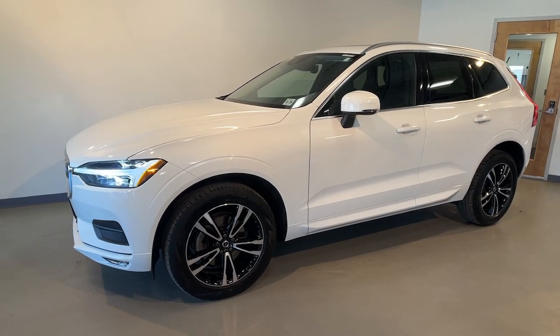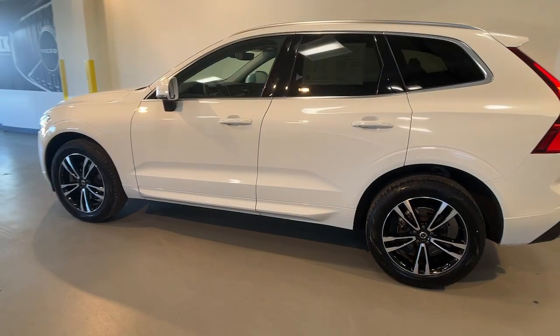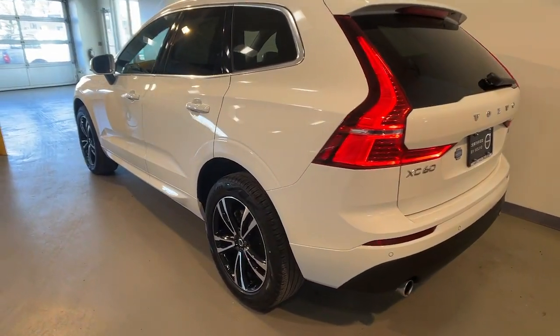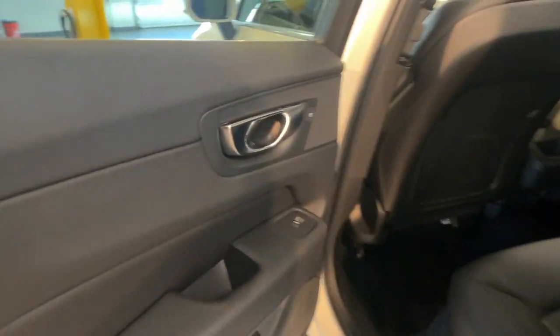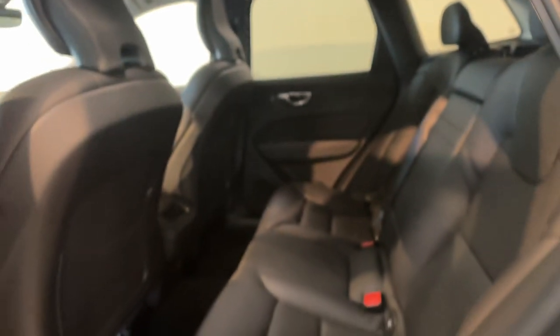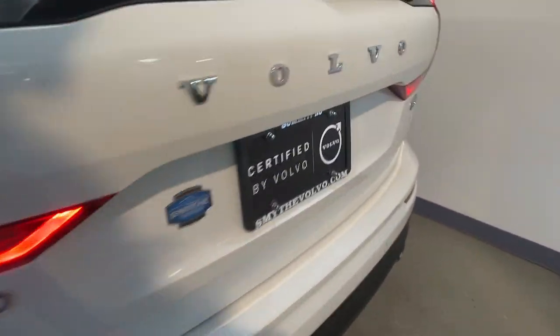Get acquainted with the 2021 Volvo XC60. This vehicle is an outstanding buy with fewer than 30,000 miles on the odometer. Here's a tech-forward XC60 that has been impeccably designed and built to echo your core values. Safety, comfort, capability, and the beauty of iconic Scandinavian design come together seamlessly to offer a secure and delightful driving experience.